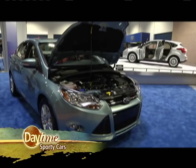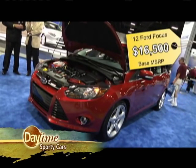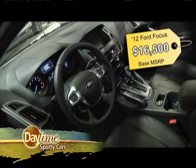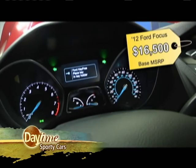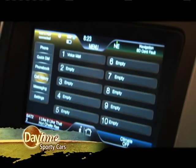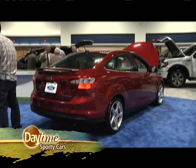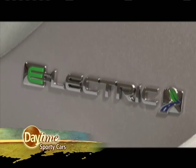Offered in sedan or five-door hatch, the all-new 2012 Ford Focus has moved upscale. Its superb fit and finish and sleek interior appointments are matched by handsome bodywork. You and your passengers can stay connected and entertained with the Sync system and 355-watt stereo. Also new this year: a fully electric Focus.